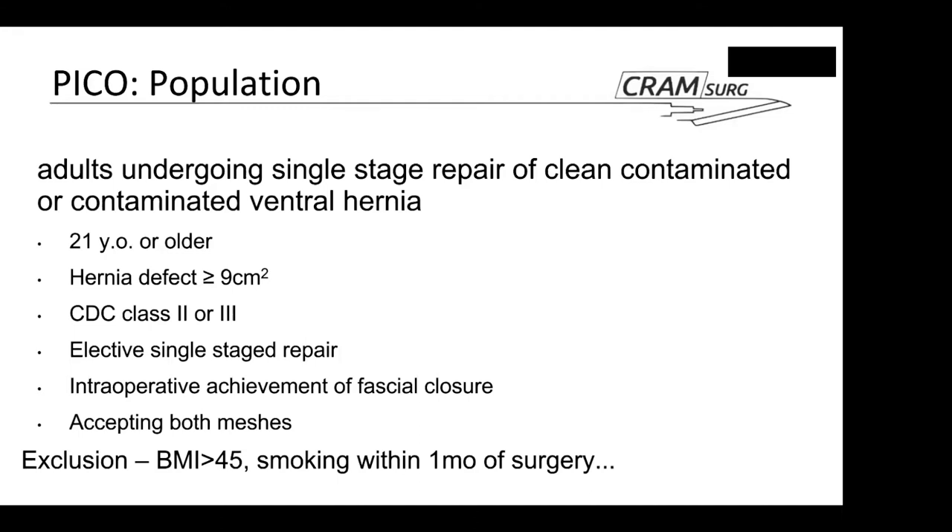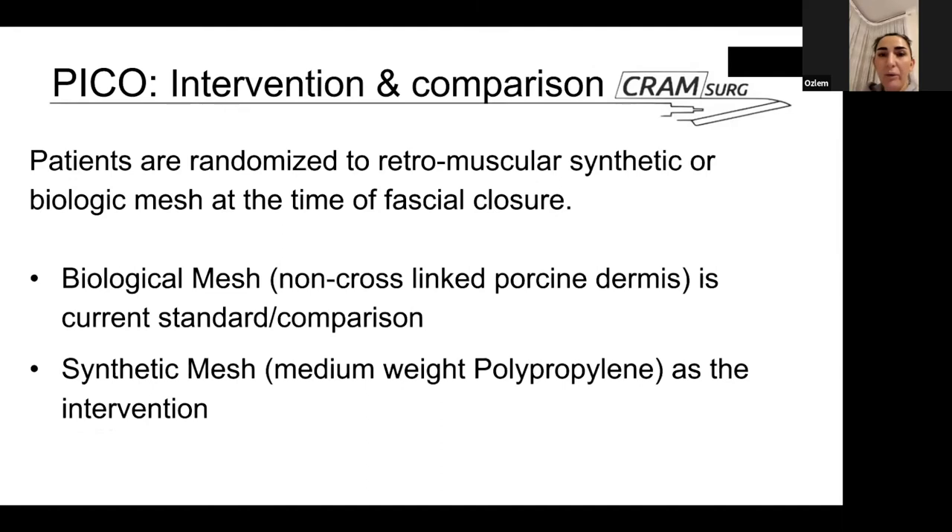Excluded were patients with a BMI over 45 and those who were smoking within one month of surgery. For the PICO question, patients were randomized to retromuscular synthetic or biologic mesh at the time of fascial closure. The biological mesh was non-cross-linked porcine dermis — the current standard — and the intervention was medium-weight polypropylene synthetic mesh.